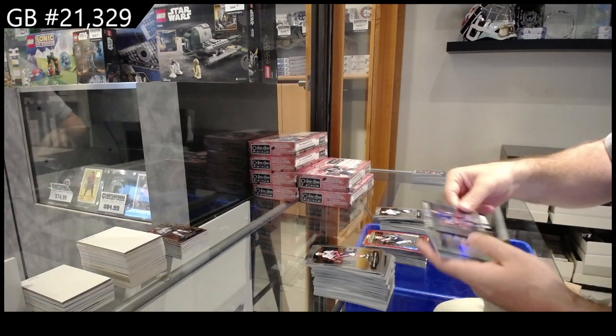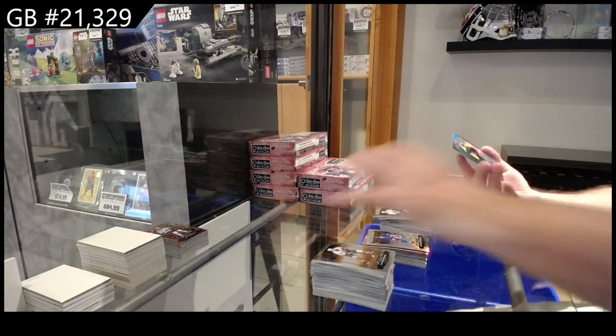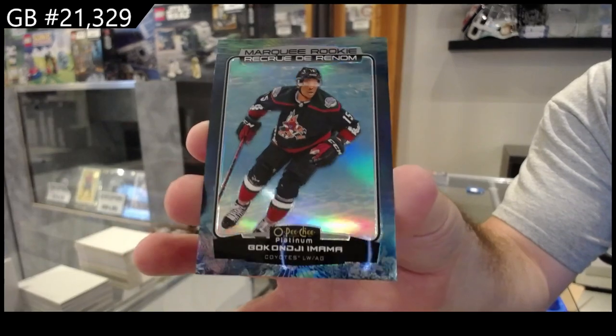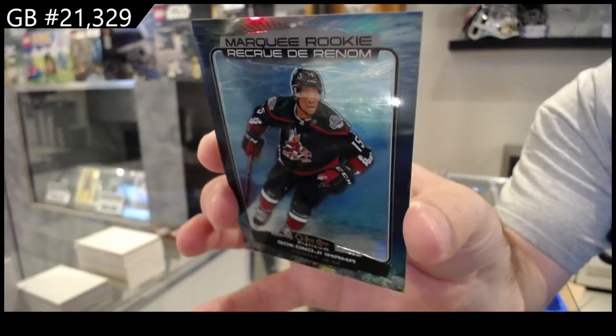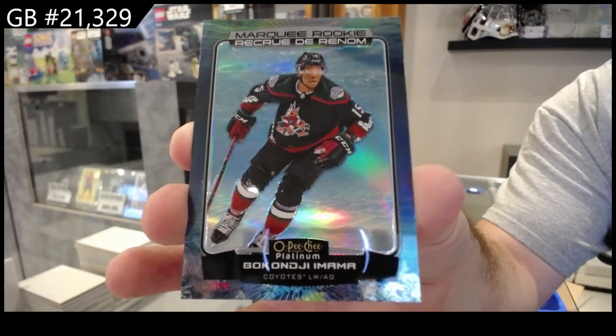Sweet Selections of Schneider for the Rangers, Schneider Rainbow Rookie for the Rangers, and an Emama number 149 for the Coyotes Marquee Rookie — this one's called the Aquamarine. That's cool.